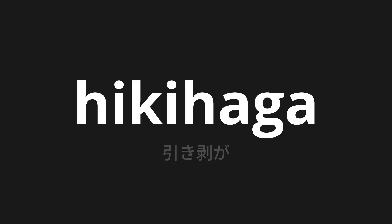Welcome to this pronunciation video. Today we will be focusing on a new word that you might find challenging or intriguing. So let's dive into today's word: HIKIHAGA, which means peeling in Japanese.